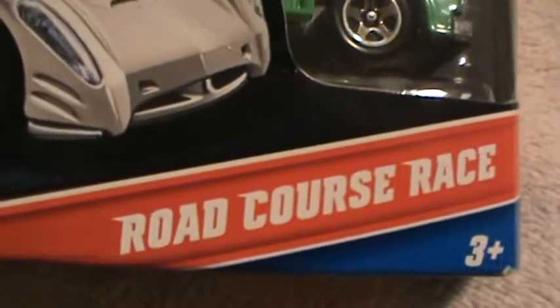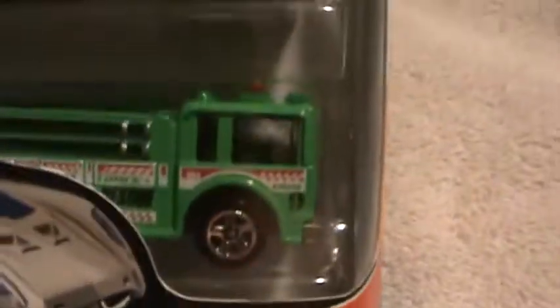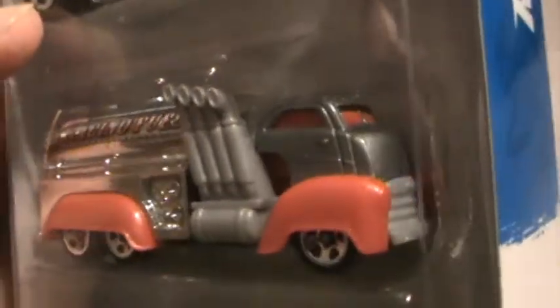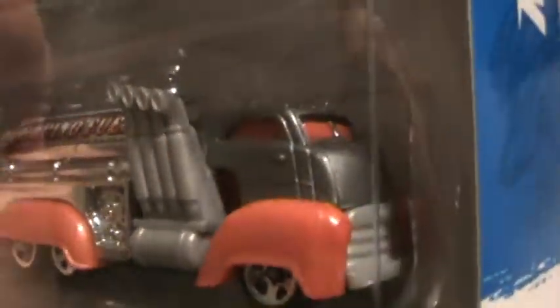Fast Gassin would be road course race. Fast Gassin would be this one — silver, red, and gray. There are lots of them I have that are red, but none of them I have with gray pipes and gray front.